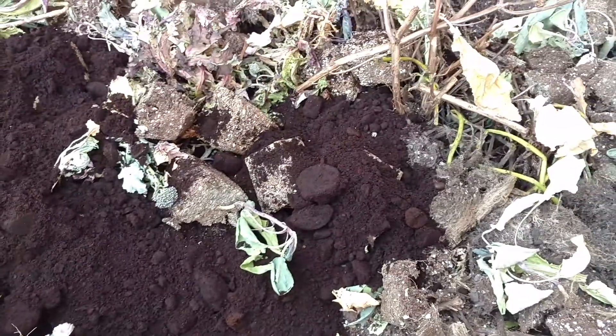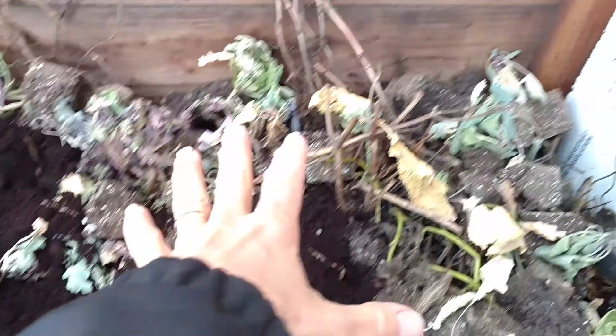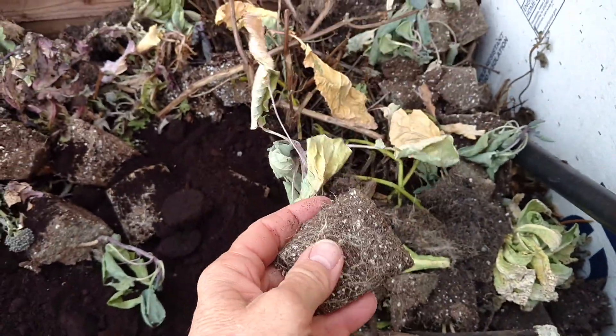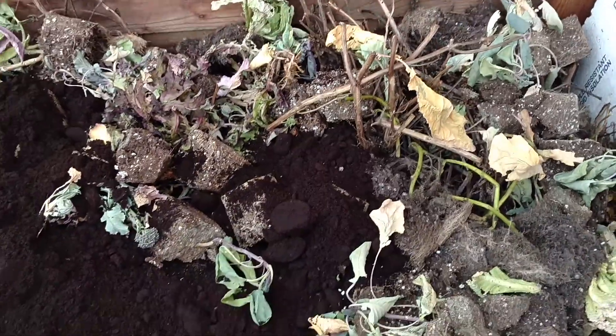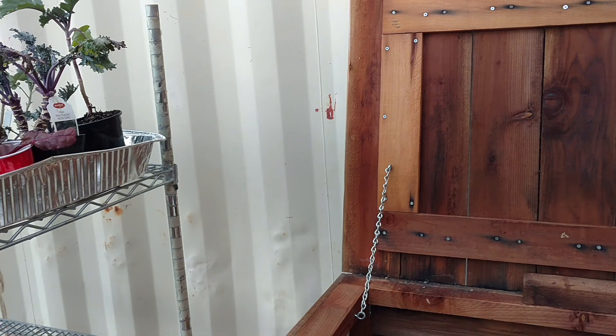Keep it moist — I need to keep this a little bit more moist. Underneath it's more damp, but all this new stuff I've just added, these plants that didn't get planted in the garden, I need to moisten this up real nice for them.